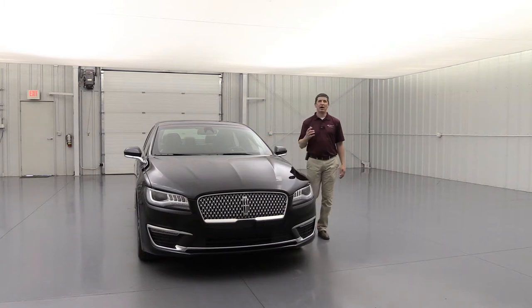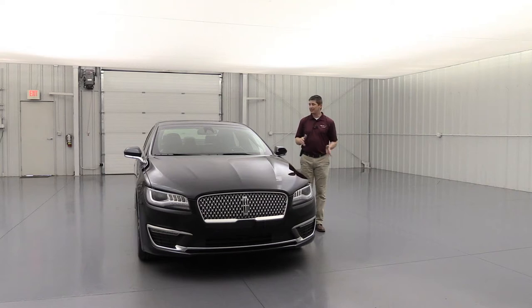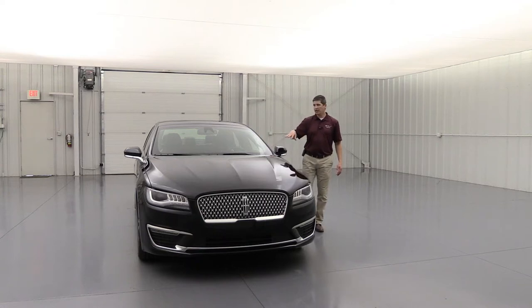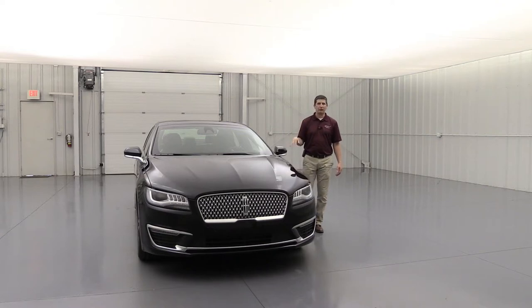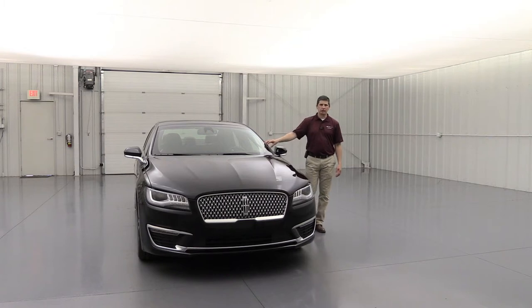Windshield wiper de-icers are now also standard equipment, and there's no longer a climate package for the MKZ — both rain-sensing wipers and wiper de-icers are standard. The de-icers are especially useful in winter when wipers can freeze up from sleet and snow, so you don't have to worry about that anymore.